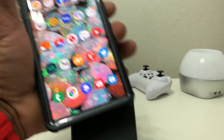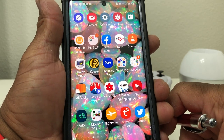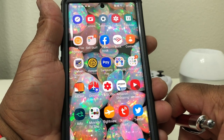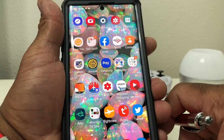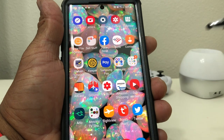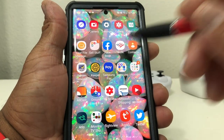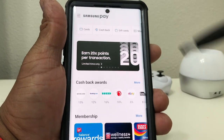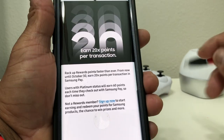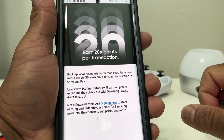With Samsung Pay, they were giving you 10 times your normal points for every purchase that you made. I told you guys that if the promotion was extended I would let you know, and at that time it was only till October 5th. The good news is not only has it been extended, but they have upped the points — now the points are 20 times per transaction.